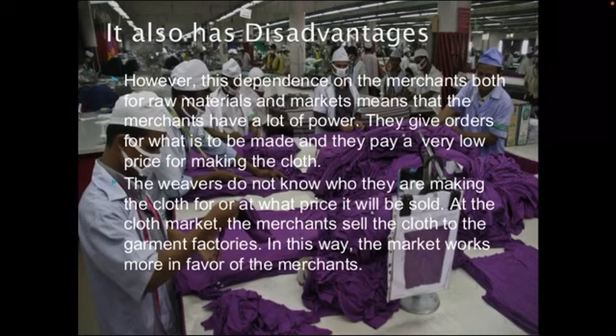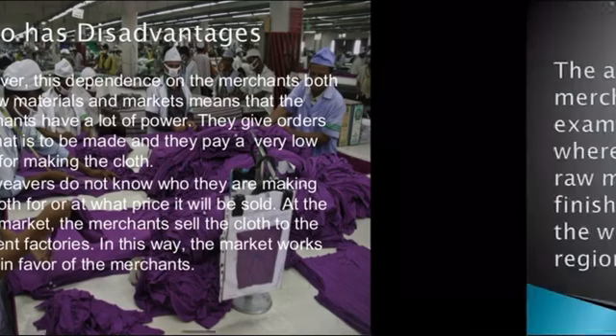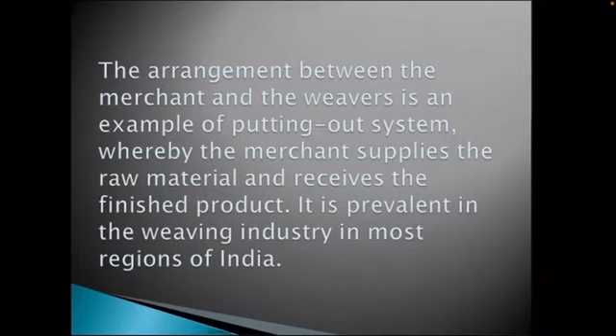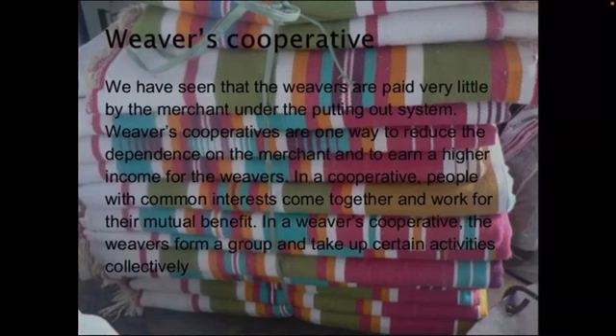Owing to their powerful positions, the merchants often offer very low prices to the weavers. A weaver spends most of their savings along with borrowed money to set up the looms. They work 12 to 14 hours a day to finish the order of the merchant on time. However, in spite of all these investments, they get to earn only a small share of the income that the merchant earns by selling the cloth to the garment factories. This gives a lot of power into the hands of the merchants.